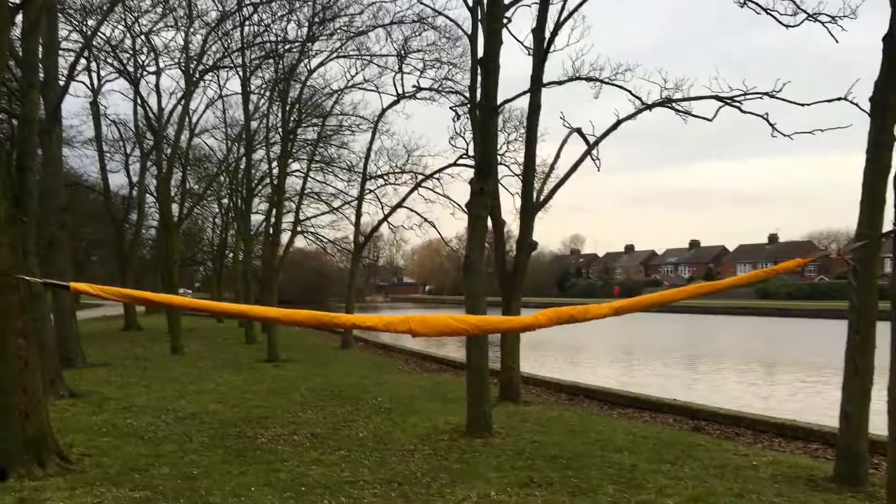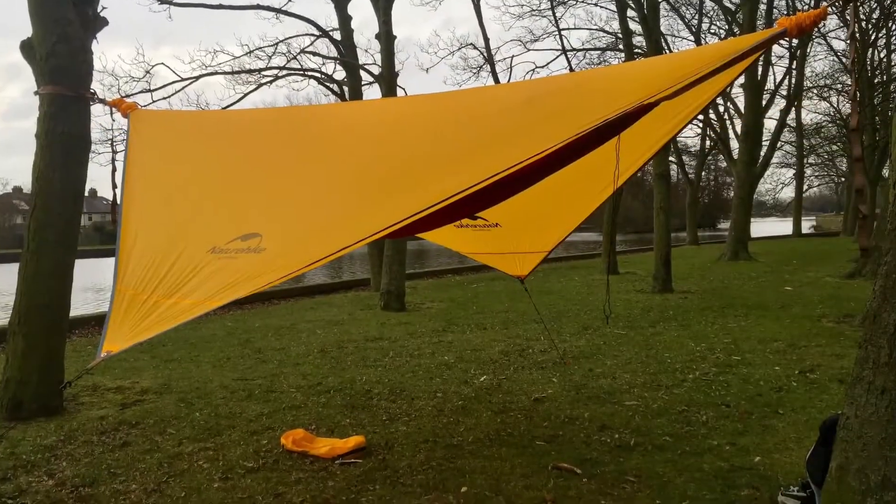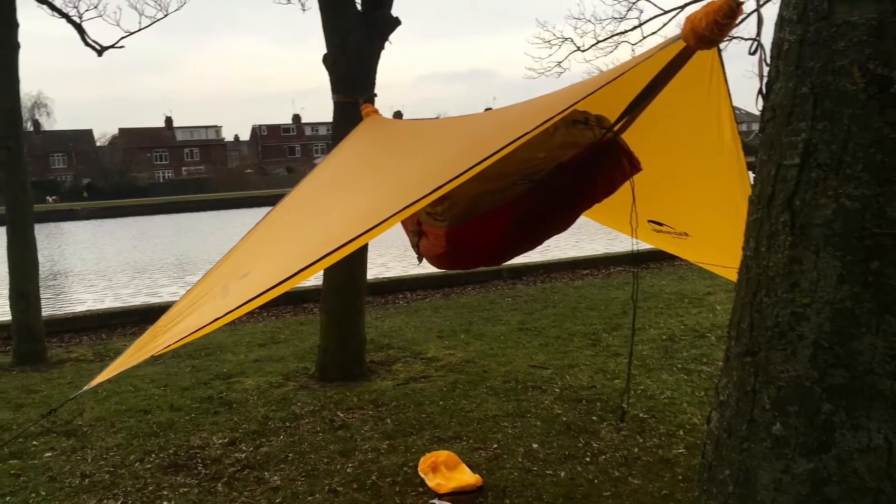I've just rushed down to the park because I really need to test out my new toy, so I'm gonna get it pitched up dead quick. And so there it is — the first pitch in what I'll call fairly tolerable conditions. There's a slight breeze, nothing crazy.